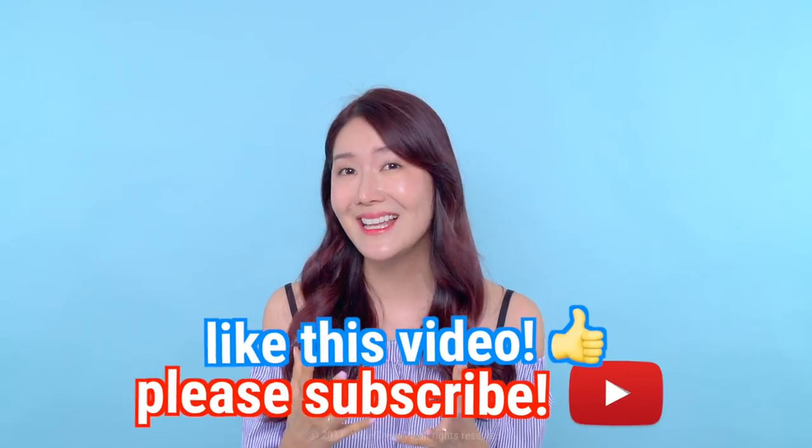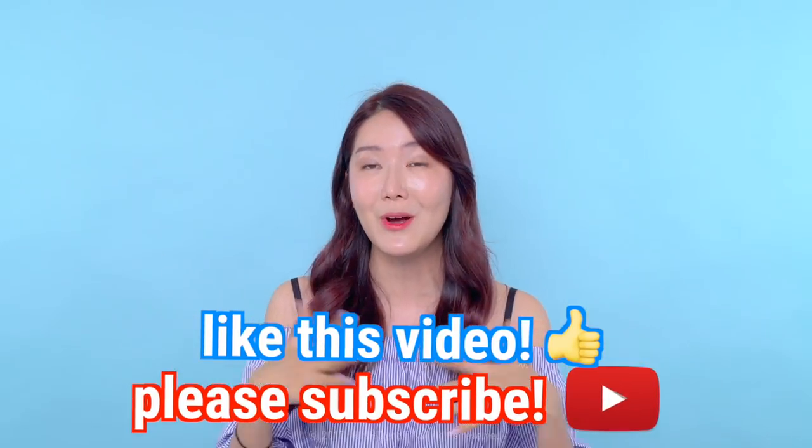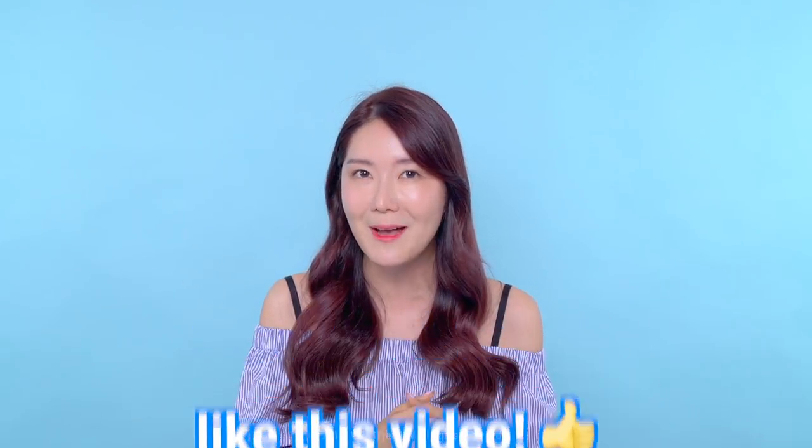Thank you so much for tuning in until the very end. Please like this video if you enjoyed it — it really means a lot to us. Please subscribe to our channel and also our other channel, Wish Beauty Lab. If you have any questions about any of the products mentioned today, please check them out. They will really improve your dry and acne-prone skin. Thank you so much — always remember we are here for you, and we'll see you next time. We love you very much, bye!